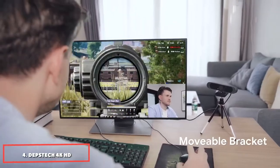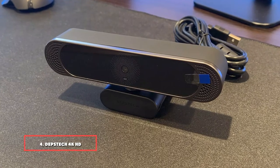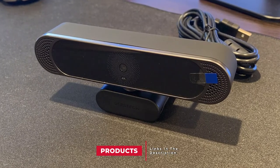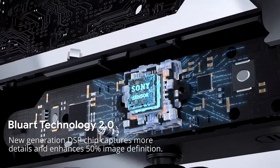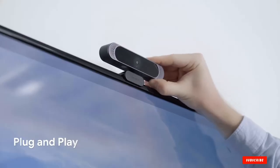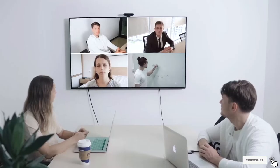Next at number 4 we have the Depstech 4K HD Webcam. This webcam features an 8-megapixel 1/3 CMOS sensor, a 3840x2160 resolution at 30fps, and a built-in dual microphone that picks up your voice and cuts out background noise when live streaming or video chatting. This webcam with microphone can be clipped to the top of your computer or attached to a mini tripod. It's plug-and-play and doesn't require you to install any additional software before launching your live stream.